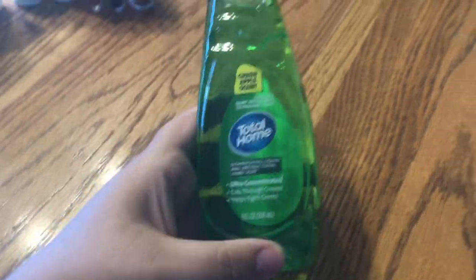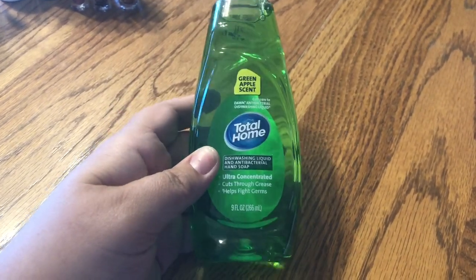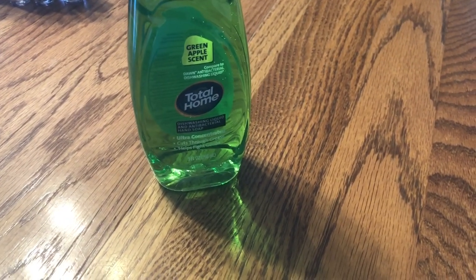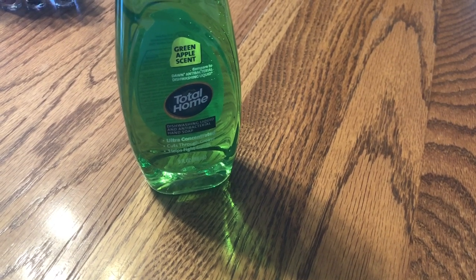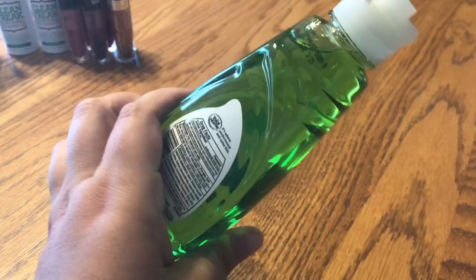Next, this was just one of the clearance finds. That store actually had quite a bit of clearance. And this was $0.73 — I just want to double check for you — yes, $0.73. I thought I'd give it a shot for $0.73.